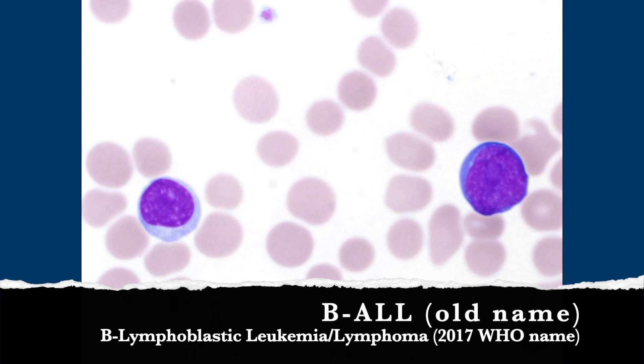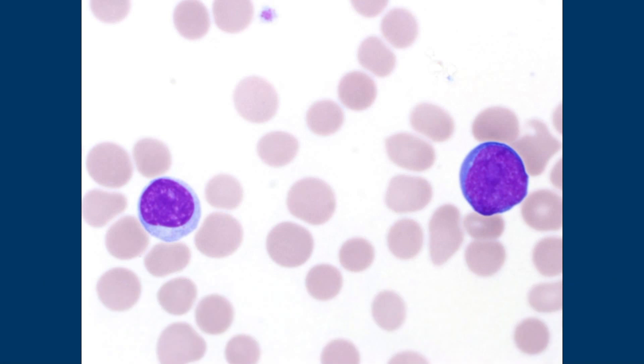We still use B-ALL sort of colloquially. So that's acute lymphoblastic leukemia? It's B-lymphoblastic leukemia slash lymphoma — that's the technical classification now. But it was the entity formerly known as ALL, right? It's so much easier to say it that way. I don't think it ever will die out because it's less of a mouthful. And when you're telling patients and families what it is, which one are they going to remember?